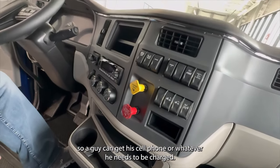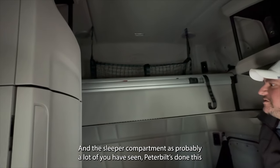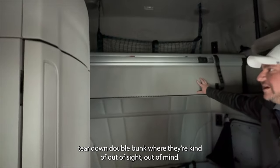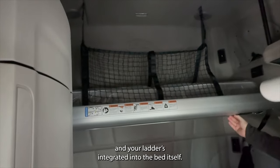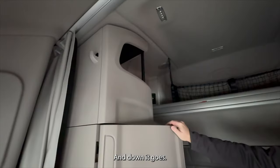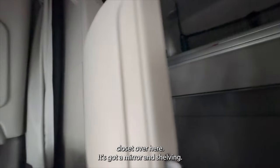In this sleeper compartment, as probably a lot of you have seen, Peterbilt's done this tear-down double bunk where they're kind of out of sight, out of mind. When you're ready to use it, this strap pulls it down and your ladder is integrated into the bed itself — and down it goes.